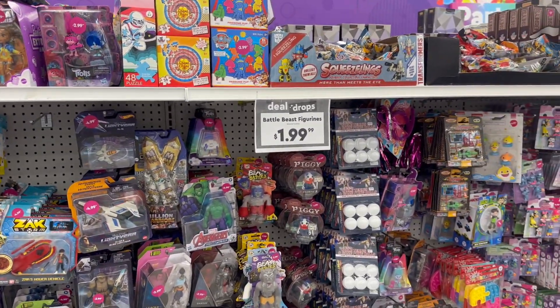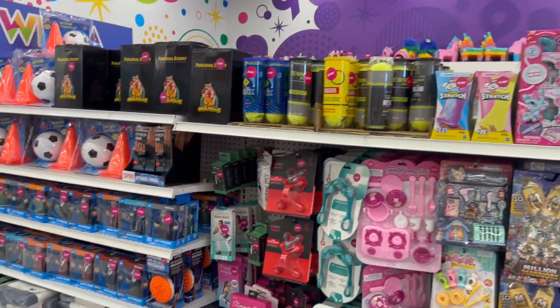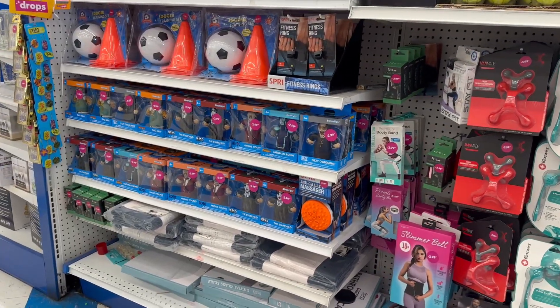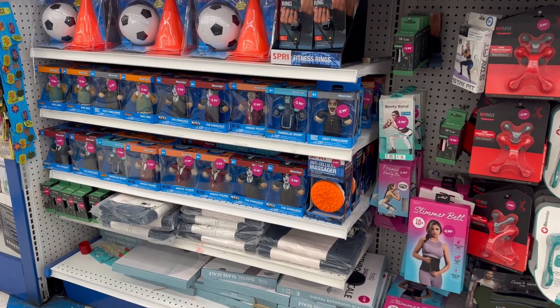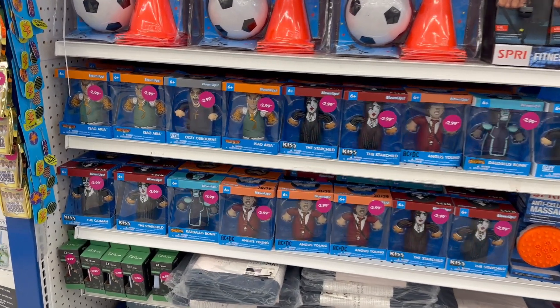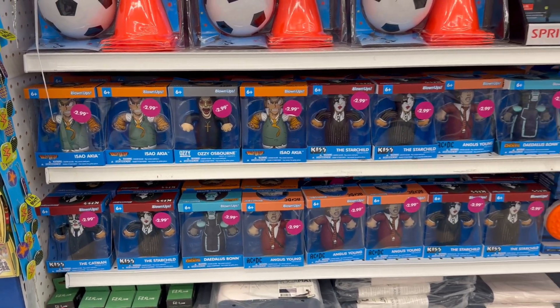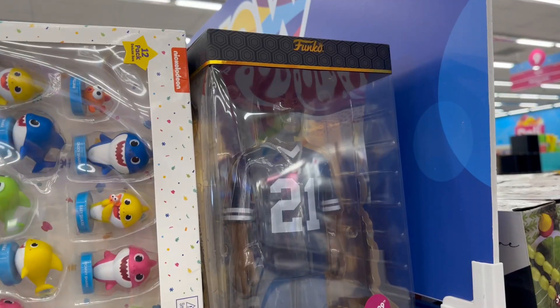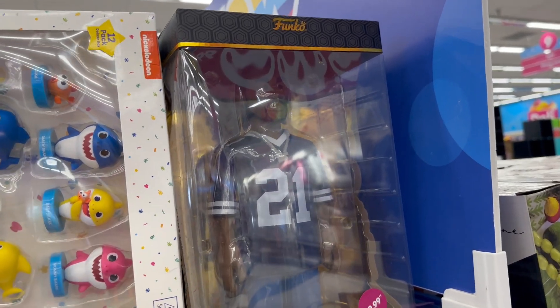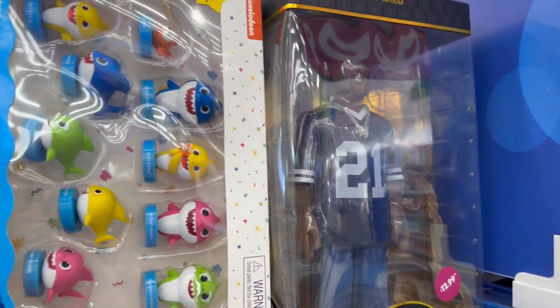They got some cells for $1.99. Blow-ups — Ozzy Osborne, AC/DC, KISS. And Funko-style figures — you've got Outkast, Big Boy for $12.99. That's pretty cool.